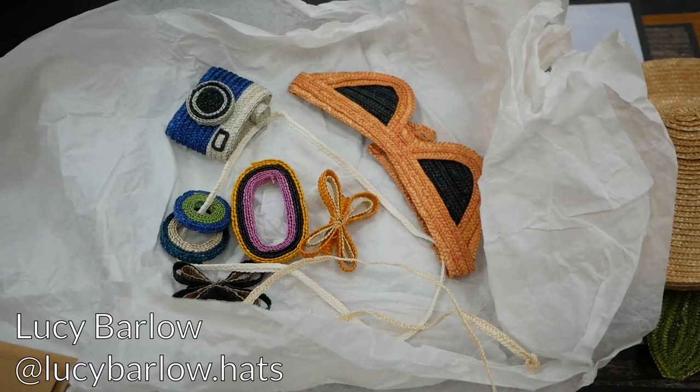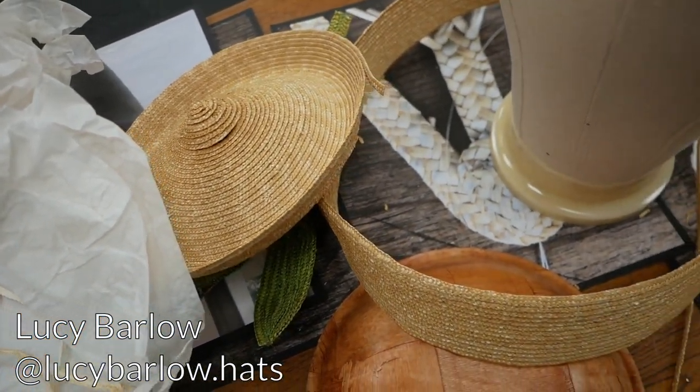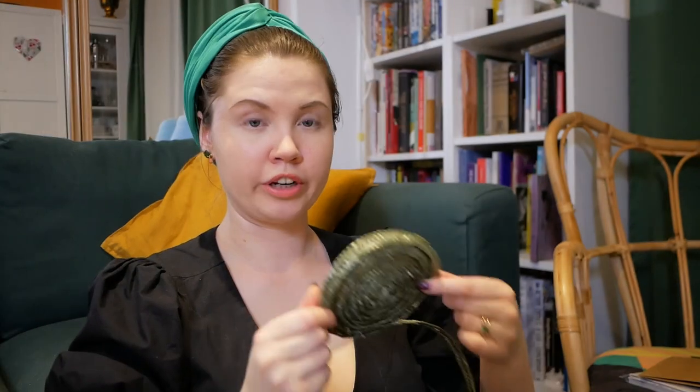Lucy also brought lots of samples for us to look at the various different ways that straw braid can be used, including this darling little snail. Because you have to work with the straw when it's damp to soften it up, my hands got very very dry — they are definitely in need of some hand cream. To be honest, there was nothing in the class that I haven't read in an antique millinery manual. However, it was really nice to have Lucy there to physically show us what was going on.